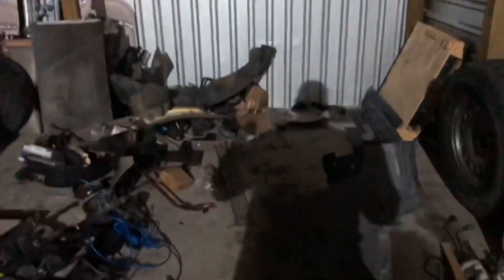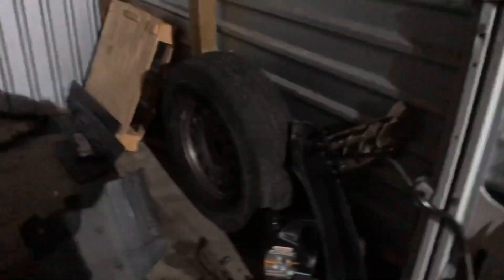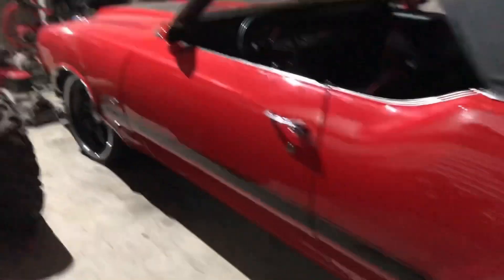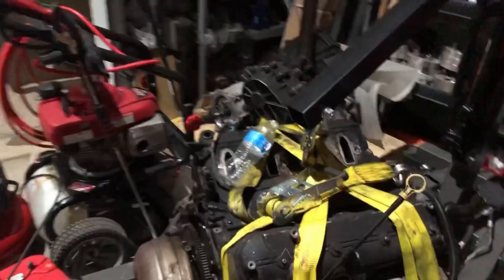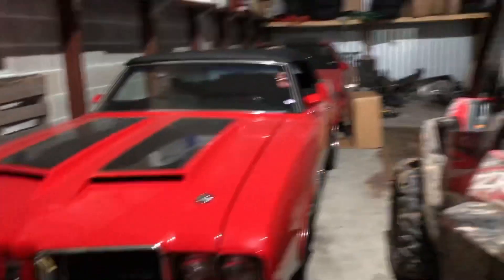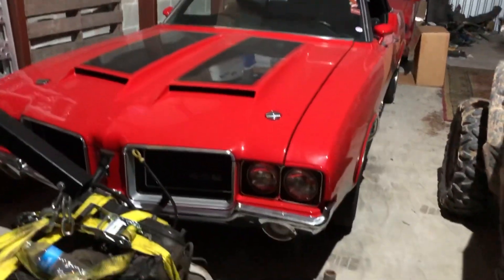I've been parking the C10 at the house because this space — which is normally where the C10 goes — has been occupied by all this junk. Once I get this all cleared out, I can pull the C10 in and all four vehicles in the red and black collection will be all in one place. There's the Cutdog 442 Cutty.